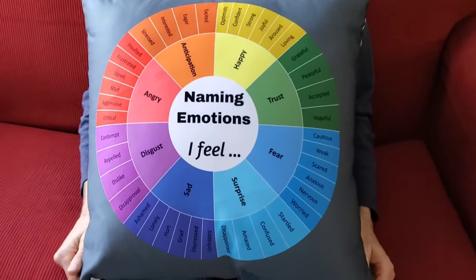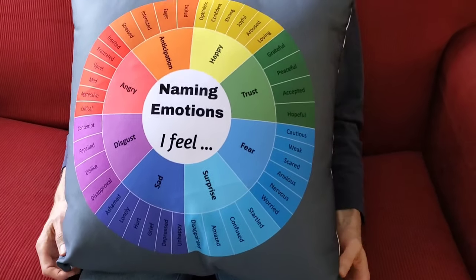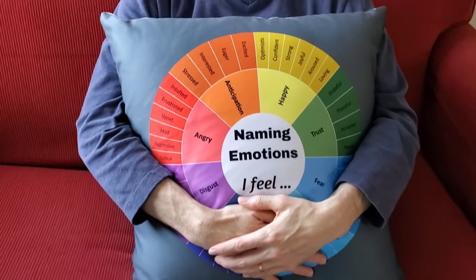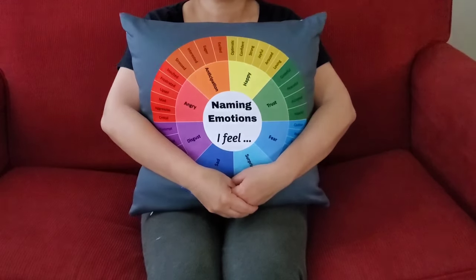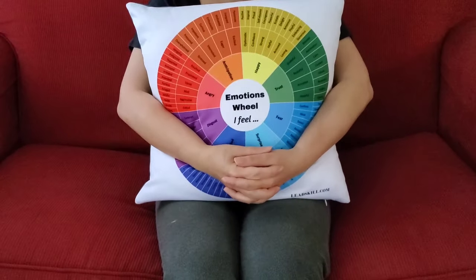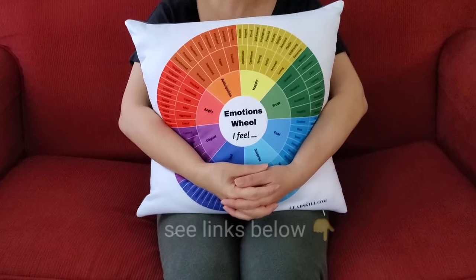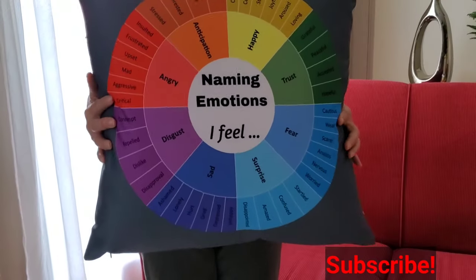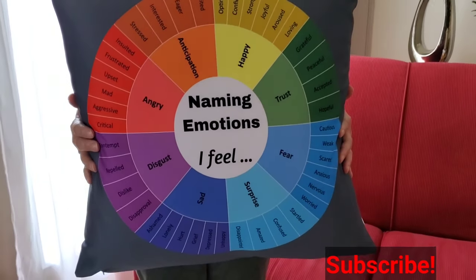Whether you're with friends and family or you're in therapy, this is the perfect pillow for you to have so that you know what you're feeling. Details on how to buy one in the links below. Make sure you subscribe to our channel and check out other videos on how to use a feelings wheel.